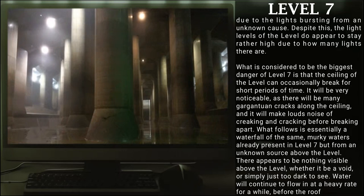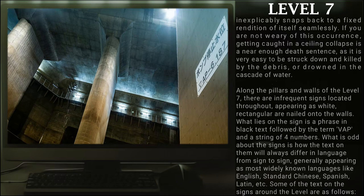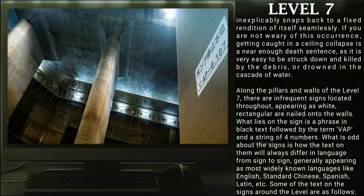What is considered to be the biggest danger of Level 7 is that the ceiling can occasionally break for short periods of time. It will be very noticeable, as there will be many gargantuan cracks along the ceiling and it will make loud noises of creaking and cracking before breaking apart. What follows is essentially a waterfall of the same murky waters already present in Level 7, but from an unknown source above the level. There appears to be nothing visible above the level. Water will continue to flow at a heavy rate for a while before the roof inconspicuously snaps back to a fixed rendition of itself seamlessly. If you are not wary of this occurrence, getting caught in the ceiling collapse is a near death sentence, as it is very easy to be struck down or killed by the debris or drowned by the cascade of water.